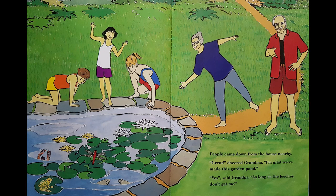Some people came down from the house nearby. Oh, that's great, cheered Grandma. I'm glad we made this garden pond. Yes, said Grandpa, as long as those leeches don't get on me. Can you see the fish poking their heads up? And the yabby? The dragonfly? And there's a frog on the lily pad. Those kids aren't swimming — I think they want to just leave the pond to see who comes to live in it.